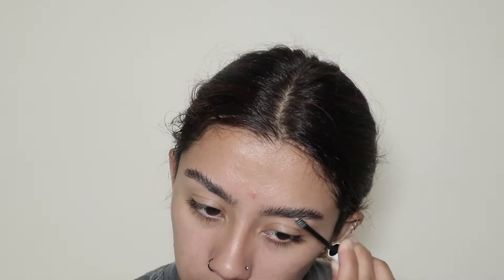I'm going in with this Wet n Wild brow gel. This is what the brow gel I just used looks like.